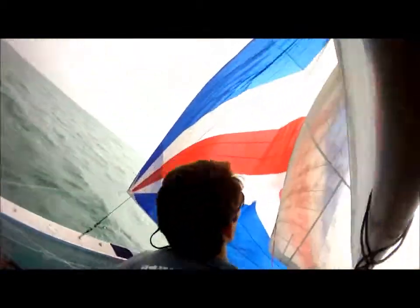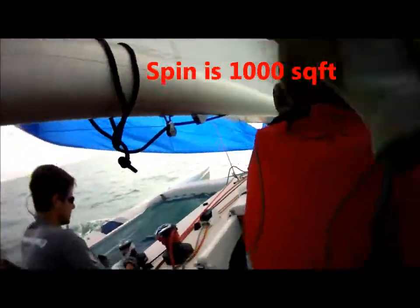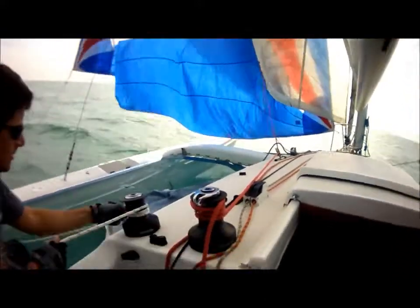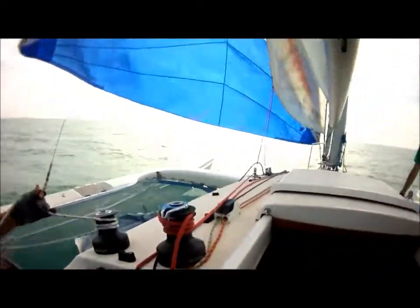We're almost up. That's good. Two more feet. Go left just to here. Let's see if we can get the screecher in. Fall off. Down, down, down, down.